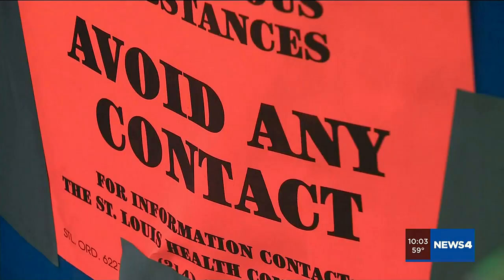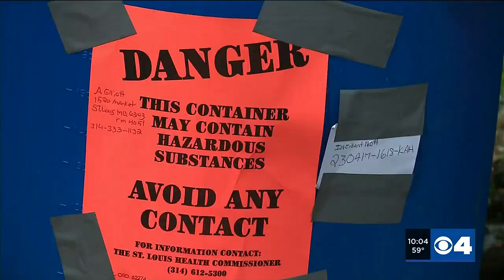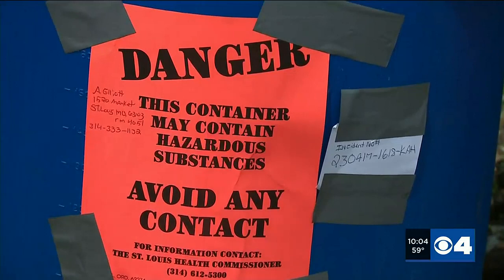A neighbor filed a complaint with the city on Sunday. A spokesperson for the health department says their crews investigated and put labels on the barrels. They're currently waiting on the Missouri Department of Natural Resources to identify what's inside before they can determine how to dispose of the waste.